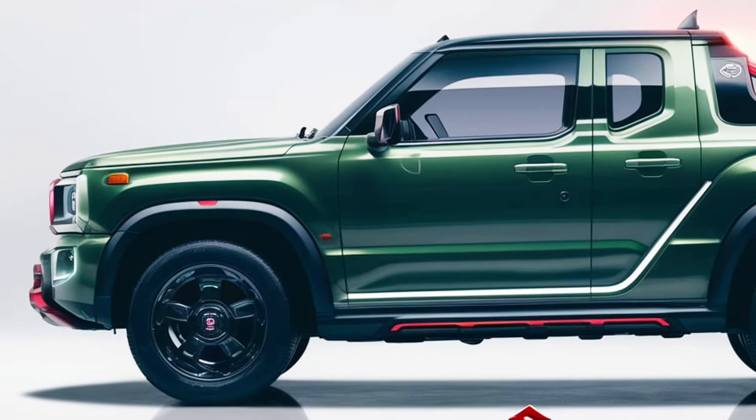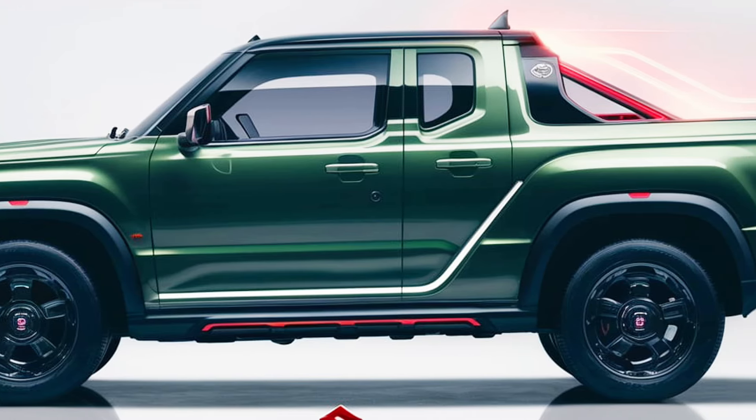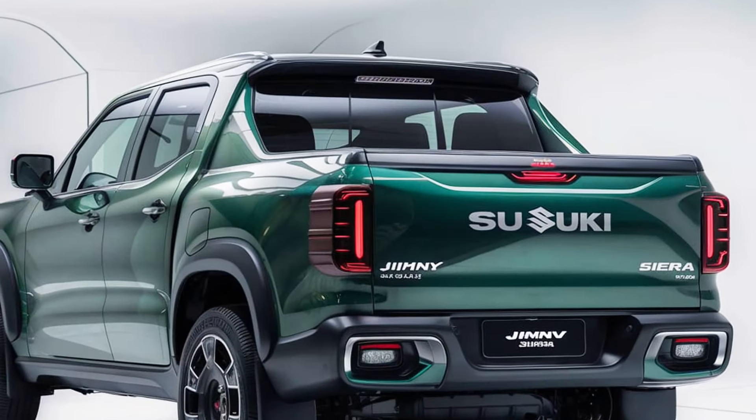Known for its boxy, retro-inspired design, the Jimny Sierra Pickup retains the same bold, utilitarian look as the standard Jimny, with a few tweaks to accommodate the pickup bed.